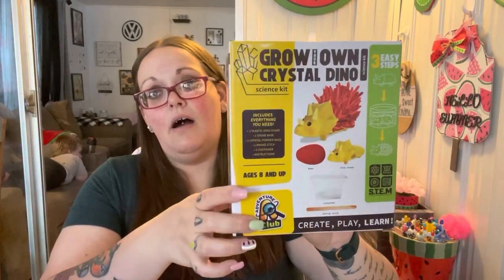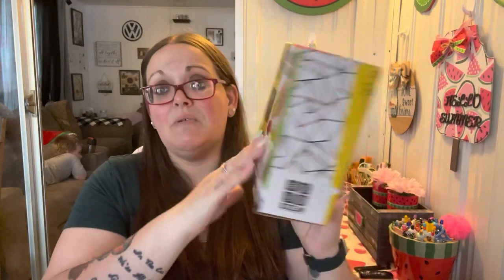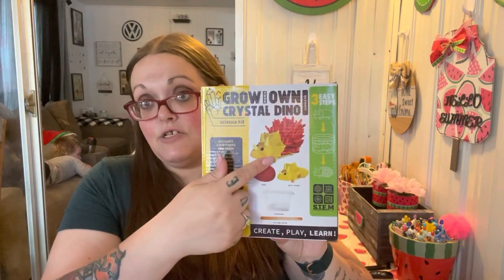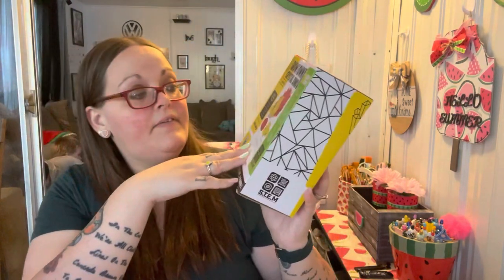My husband got this for him and the kids to do together — it's a Grow Your Own Crystal Dino, three easy steps. Includes one plastic dino stand, one stone base, two crystal powder bags, one container, and instructions. It's kind of like a chia pet except it grows crystals instead of plants. It was only $4.99. They had a ton of them but only the triceratops — no T-Rex — which is fine, I'm all about triceratops.